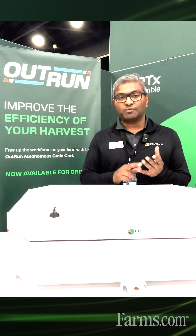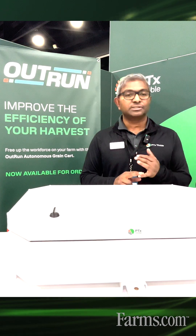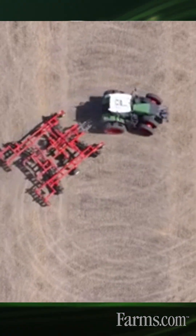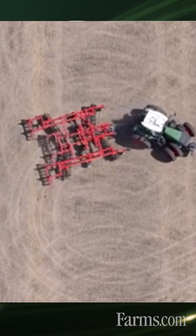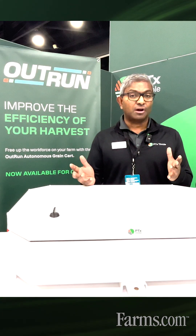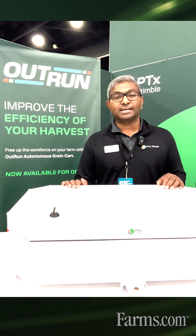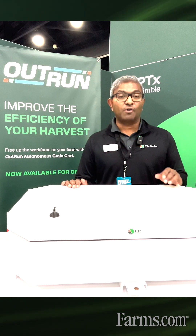The autonomy platform can work with grain cart — autonomous grain cart operation, autonomous tillage in 2025 — and in 2026 we're bringing autonomous spreading as well. A lot of the farms that we talked to have difficulty with finding the right labor, or the right labor at the right time during harvest or spring or fall tillage.